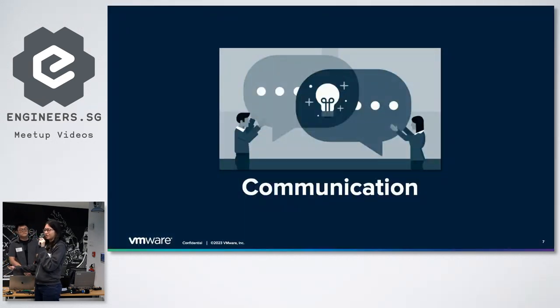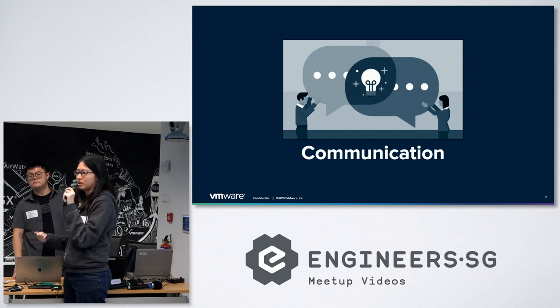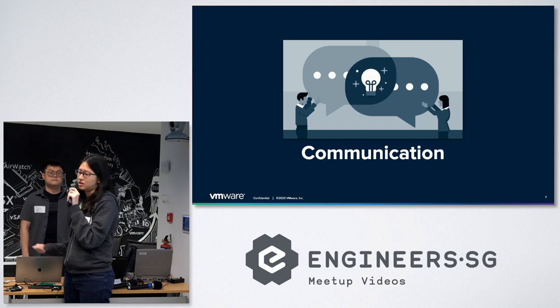It's kind of hard to work on a team and build software together without effective communication. Communication is how you find out what needs to be built. It's how you collaborate with other engineers on a team to come up with ideas, designs, and actually implement them. If you go back to many of the XP practices like pair programming or working on cross-functional teams, all of these are things to promote and facilitate communication between different people involved in producing software.